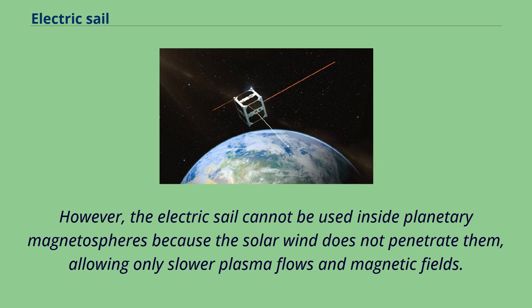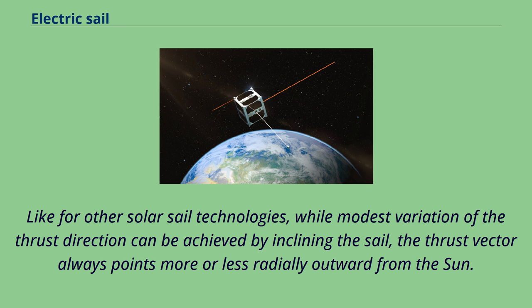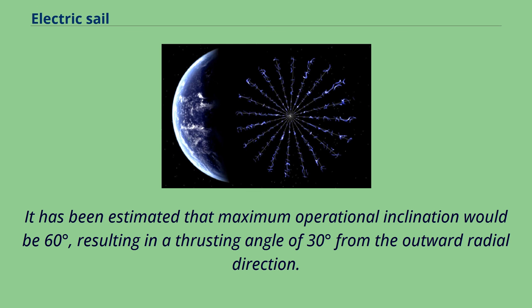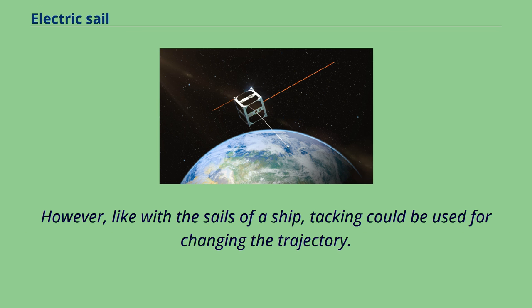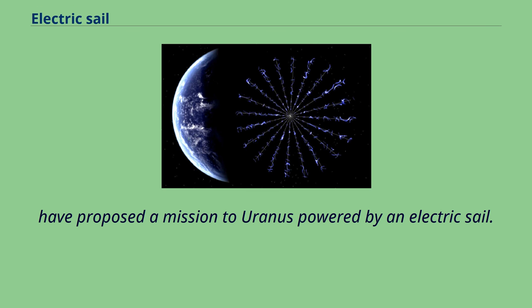Almost all Earth-orbiting satellites are inside Earth's magnetosphere. However, the electric sail cannot be used inside planetary magnetospheres because the solar wind does not penetrate them, allowing only slower plasma flows and magnetic fields. Inside a planetary magnetosphere, the electric sail may function as a brake, allowing deorbiting of satellites. Like other solar sail technologies, while modest variation of the thrust direction can be achieved by inclining the sail, the thrust vector always points more or less radially outward from the sun. Maximum operational inclination is estimated at 60 degrees, resulting in a thrusting angle of 30 degrees from the outward radial direction. Like the sails of a ship, tacking could be used for changing trajectory.